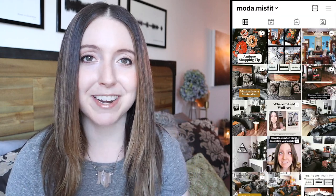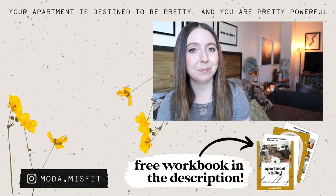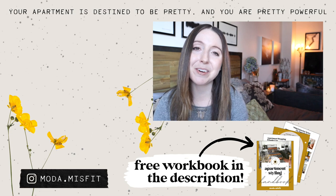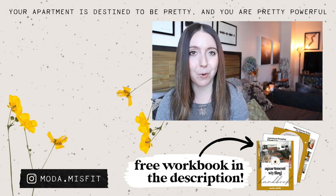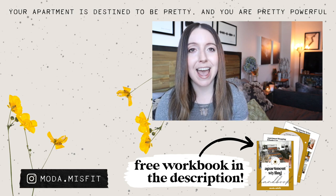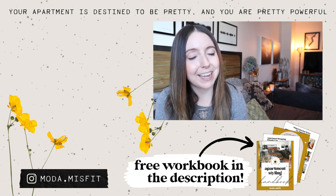So those were five things you just don't need in your studio. Comment below and tell me — is there anything you think is totally unnecessary in a studio? How do you get creative with your studio space? Let me know. For daily glimpses into my studio apartment life, follow me on Instagram at moda.misfit. For regular doses of small apartment styling tips, subscribe and hit the bell so you'll be notified when a new episode goes up every week. And be sure to download your free Studio Styling 101 workbook for extra help with styling your studio. Remember, your apartment is destined to be pretty and you are pretty powerful.